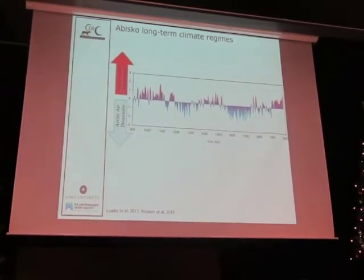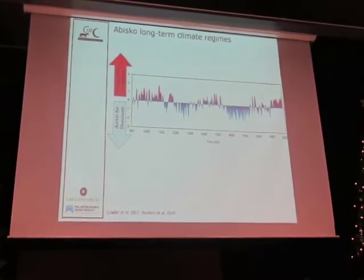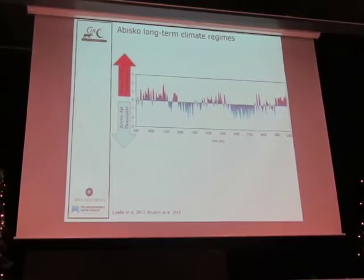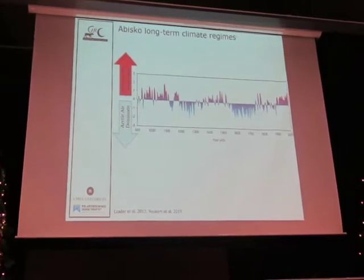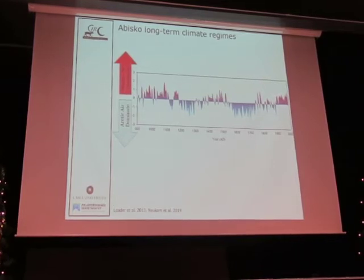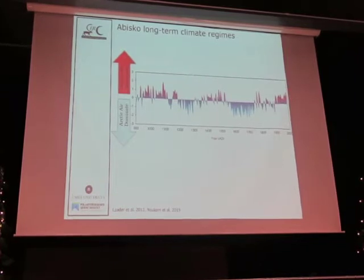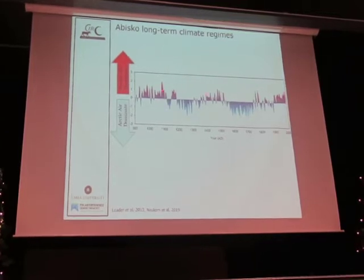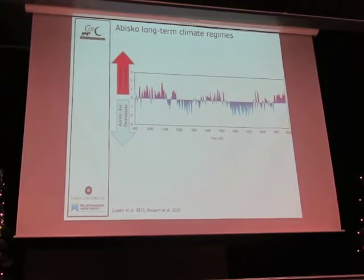So Abisko is special for two reasons: it has the longest continuous weather and climate data set in the Arctic, and the longest climate sequence derived from tree rings in the world — 7,400 years. What's important to see here is that there are warm phases and cold phases. For people who are skeptical about climate change, this actually validates one of their observations: the climate is always changing. They're right. And when they say it was warm in the past, they're also right.